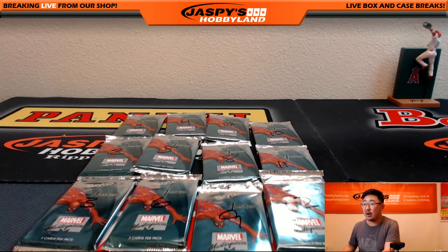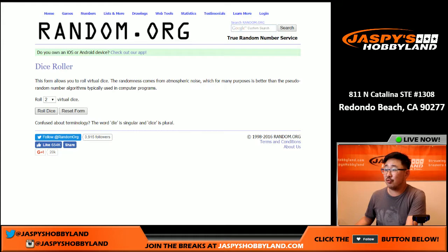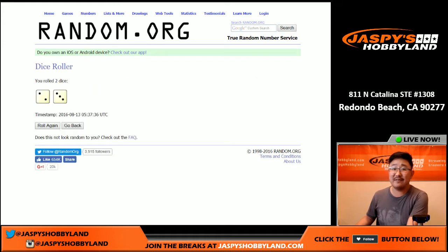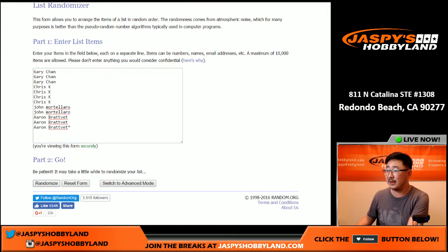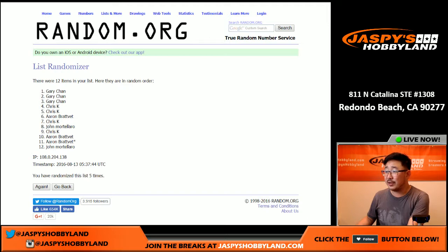Now let's go back to that random.org screen and let's roll that dice and randomize that list five times. One, two, three, four, and fifth and final time. There we go. Gary with the top three — there you are — and then John M with pack 12.